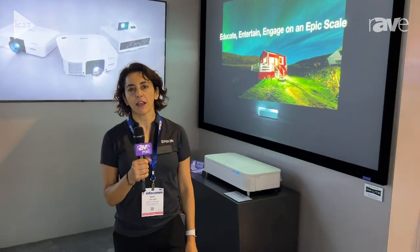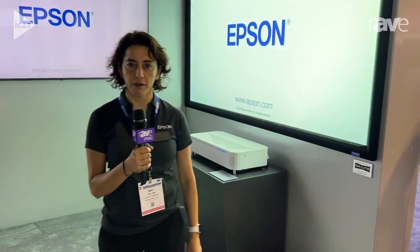Good morning, my name is Remy Del Mar. I'm a product manager for Epson America and I manage our K-12 business and our corporate meeting rooms.